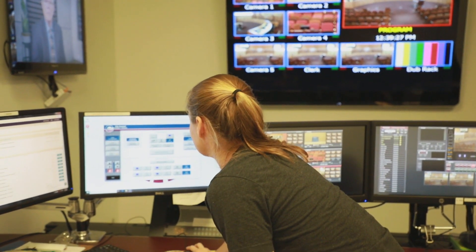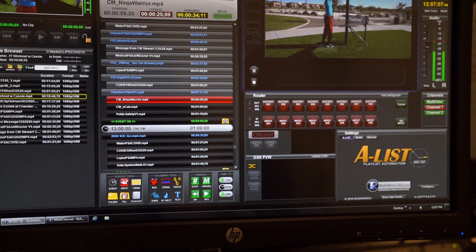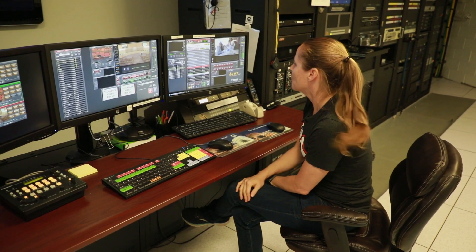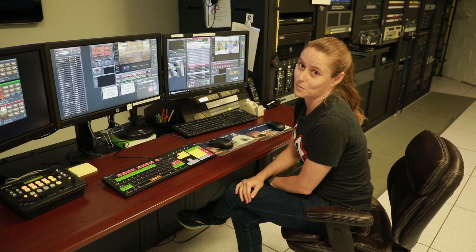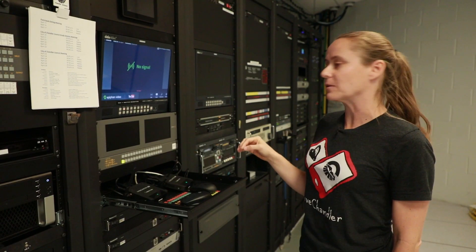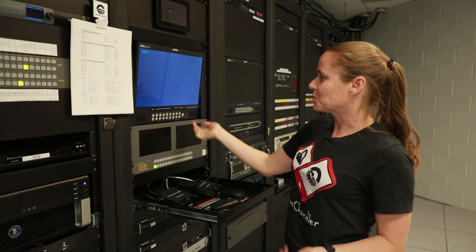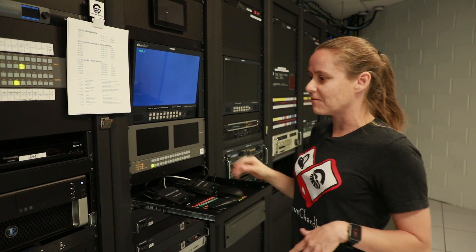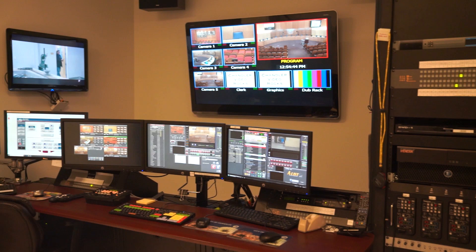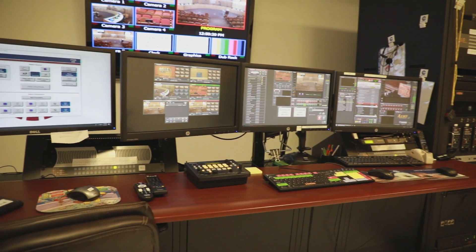This computer right here has the A-list — all of our programs that go out to our cable channel. The channel is running 24/7 with awesome programming, so we sure hope you are watching it. Over here, this is how we go YouTube Live for all of our public meetings. Some other things we do are Facebook Lives, all managed through here — just switching back and forth with a push of a button, very user-friendly. The beauty of this control room is that we're able to go live not only from the council chambers, but also from the studio, all using the same equipment. It's really quite incredible, and we're able to do a lot with a small staff.